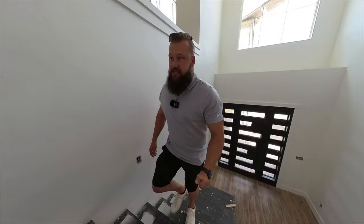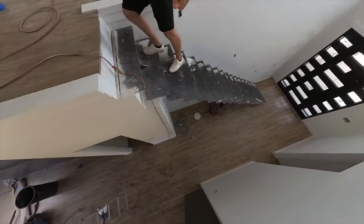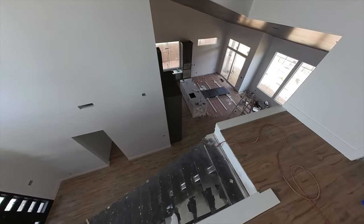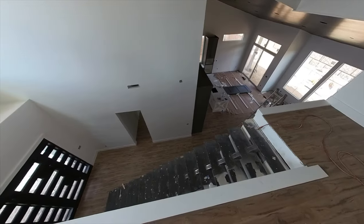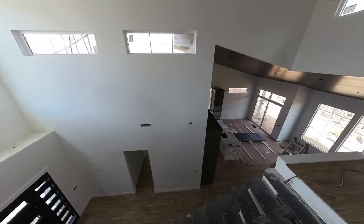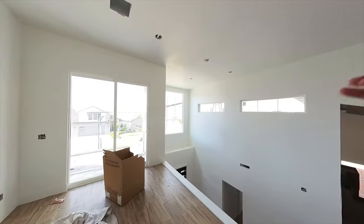How cool is this staircase? It doesn't look like the safest activity right now, but it is — trust me. Here's another great view from up top. There's no shortage of sliders on this property.